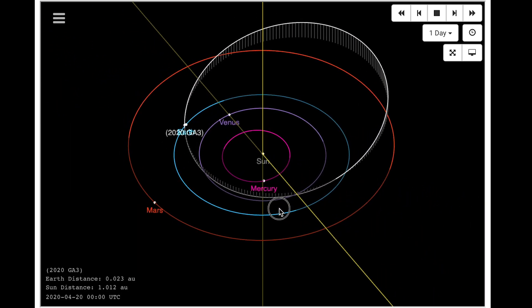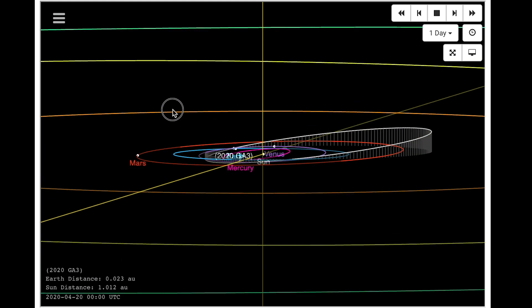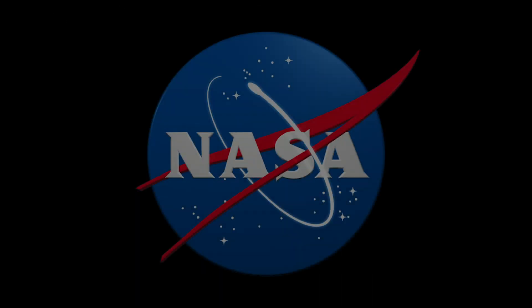So if you hear about an interesting asteroid in the news, come to the CNEOS website and look it up. Now you can verify the object's flyby distance and lots more besides. Thank you.